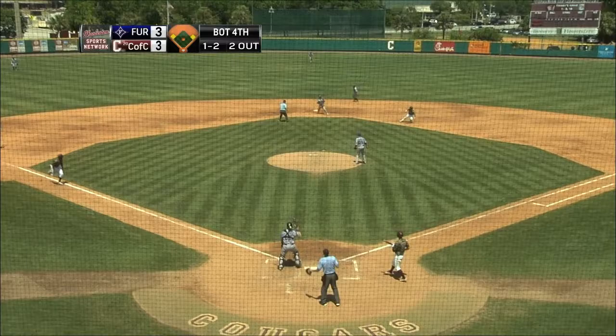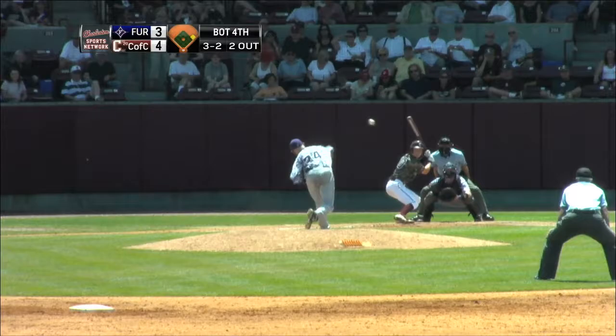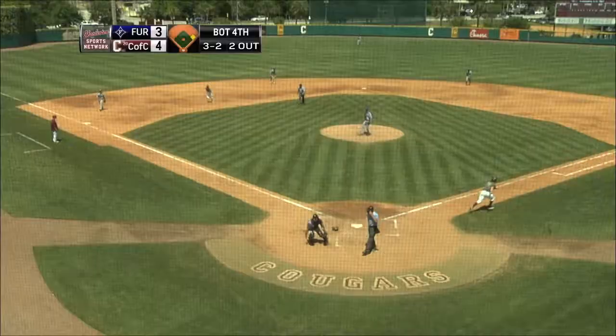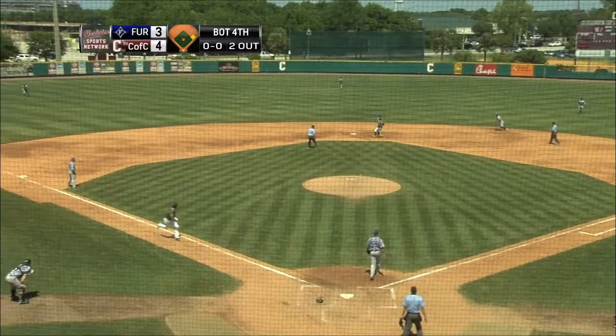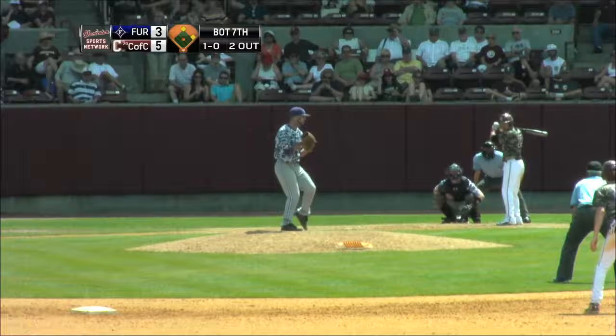Here comes the 1-2 pitch — it's outside, and there's a rundown. The Cougars are going to get a run. That one's in the dirt, and Champ Roland will advance to third base. Ryan Brown makes the break to second, and another bad throw by Furman will get another Charleston run in.